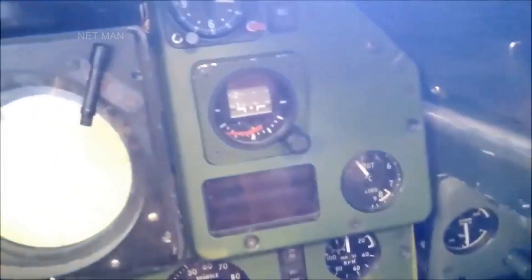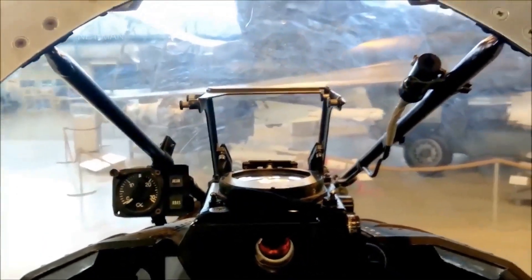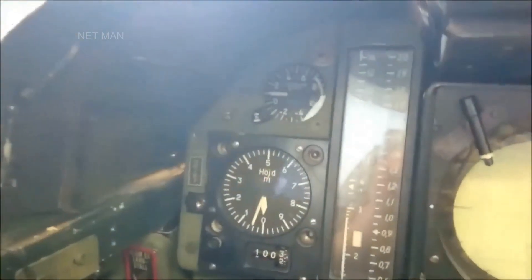The cockpit of the Saab J-35 Draken was well-designed and equipped with a variety of instruments and gauges to help the pilot control the aircraft. The Draken had a modern cockpit layout for its time, with a central display and a variety of switches and controls within easy reach of the pilot.